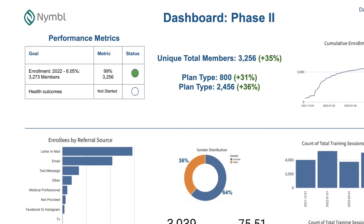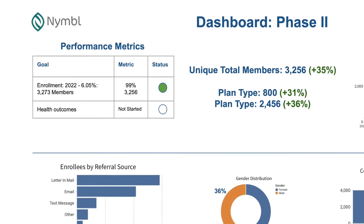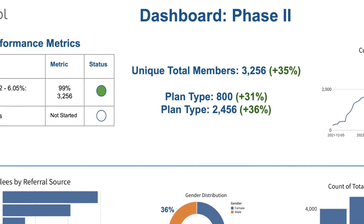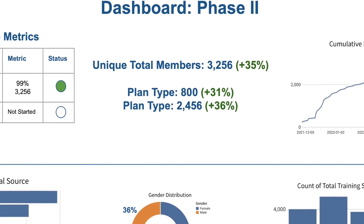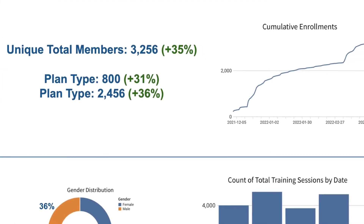Nimble constantly collects and analyzes user data to further customize each member's future training sessions, while also providing valuable data to the plan and their care management team. By responding to real-time changes, we can provide the right care, at the right time, for the right cost.